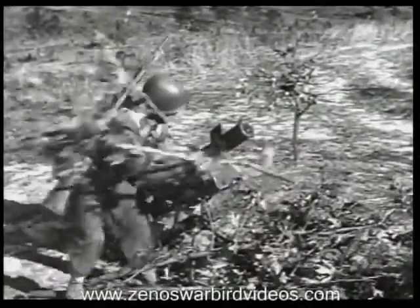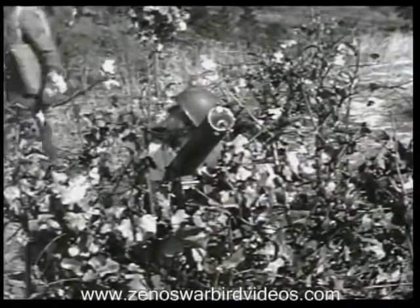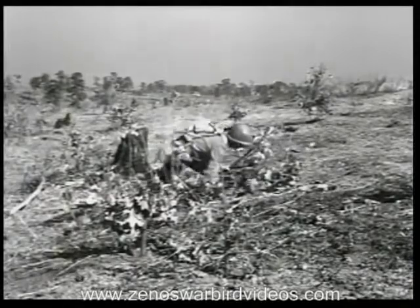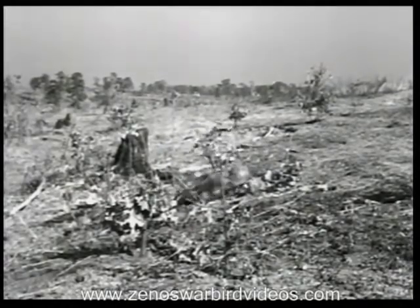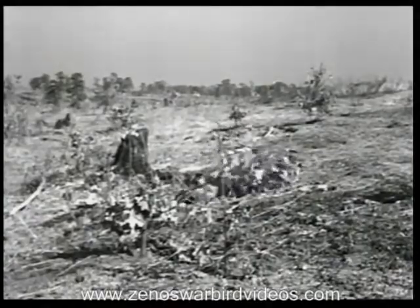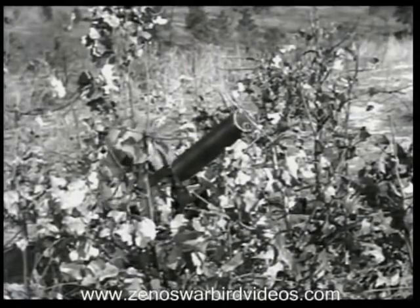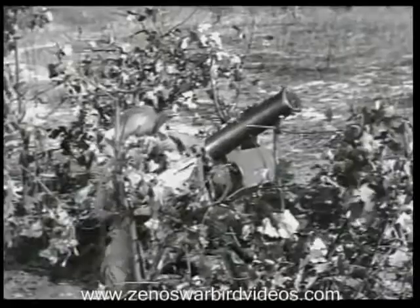Camouflage your position at once. Make full use of existing cover. If you can't find a hole or ditch like this, dig in. Don't shoot at planes that just happen to fly over — you'll disclose the assembly area and may give away information vital to the enemy. But if they attack the assembly area, fight them all.